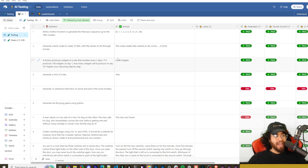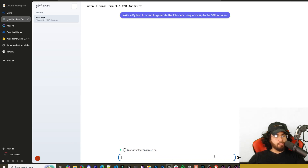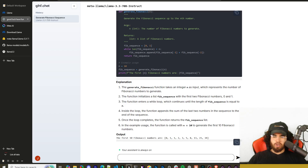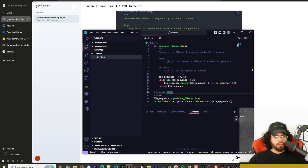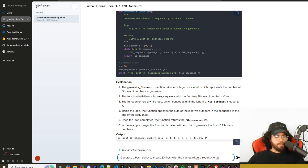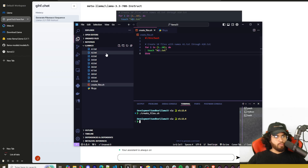First test: write a Python function to generate the Fibonacci sequence up to the 10th number. It generated this really fast — I ran the code and it got it correct. Next: generate a batch script to create 10 files named a1.txt through a10.txt. I ran that script and it created those files. That's a pass.